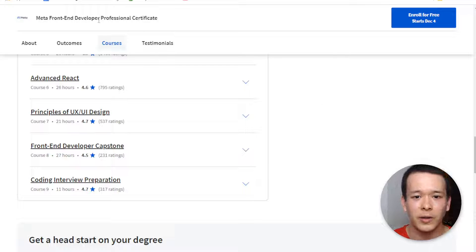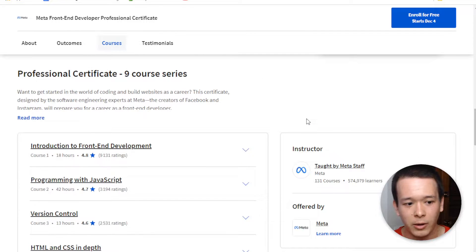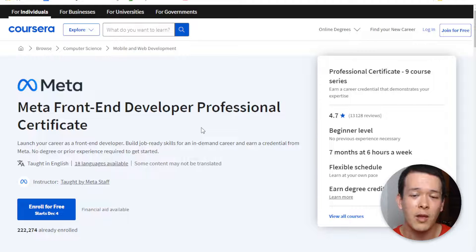My verdict for the front-end developer professional certificate from Meta on Coursera is that it's a pretty cheap way to get a developer job. It is a big time investment, but if you manage to finish it, it's definitely going to be worth it compared to a college education or an in-person boot camp. I have a link in the description with the best price I could find, so make sure to click it. If you want alternatives, I also did a review on educative.io, which has a front-end developer skill path. Take a look at that, and I'll see you in my next video.